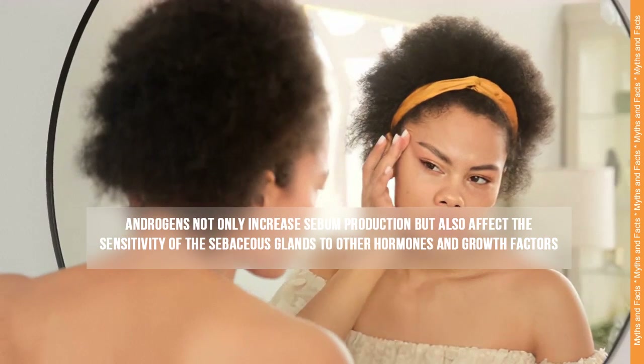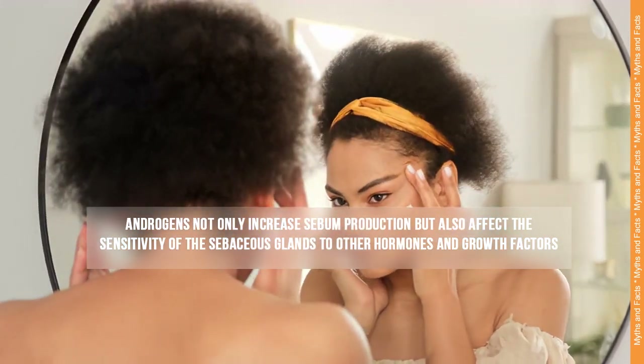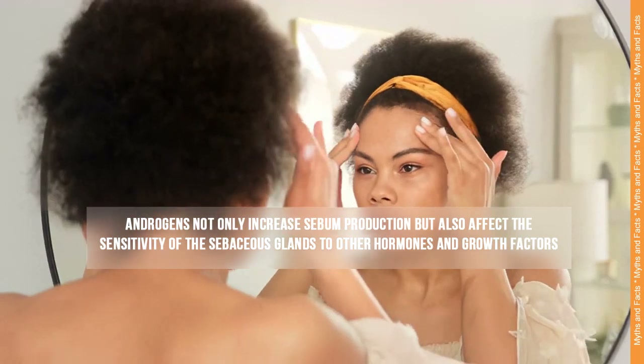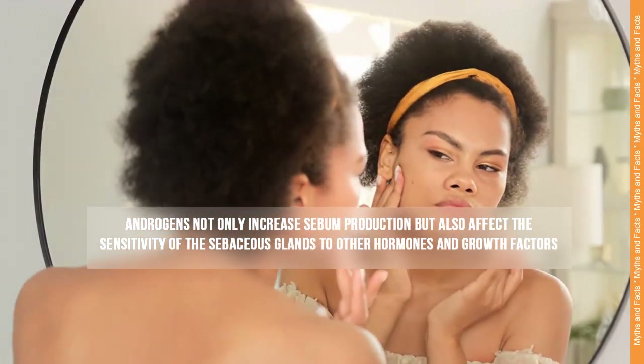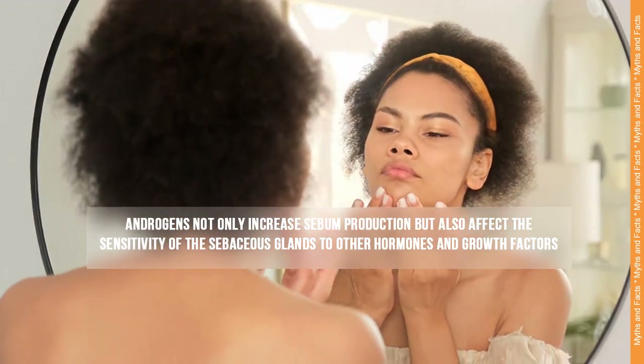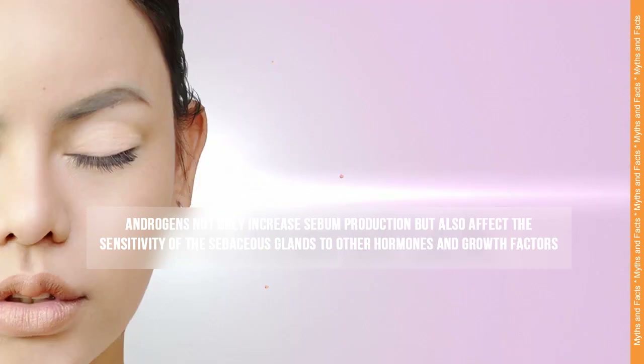Sebaceous gland sensitivity. Androgens not only increase sebum production but also affect the sensitivity of the sebaceous glands to other hormones and growth factors. This increased sensitivity can contribute to the development of acne by promoting inflammation and the proliferation of skin cells within the follicles.